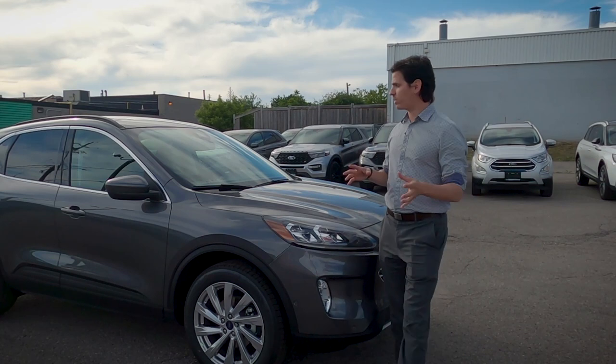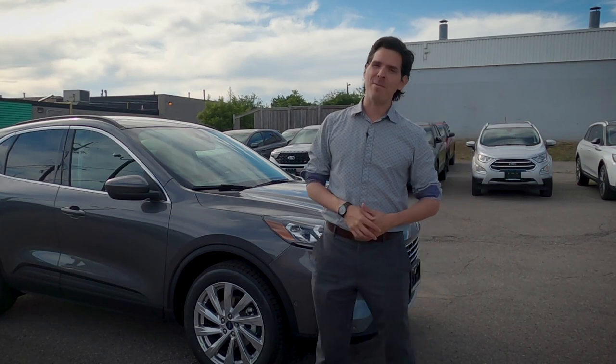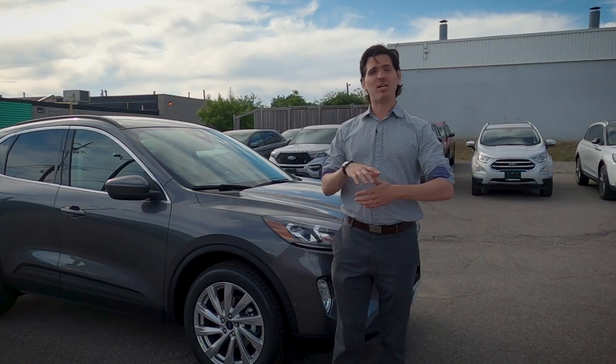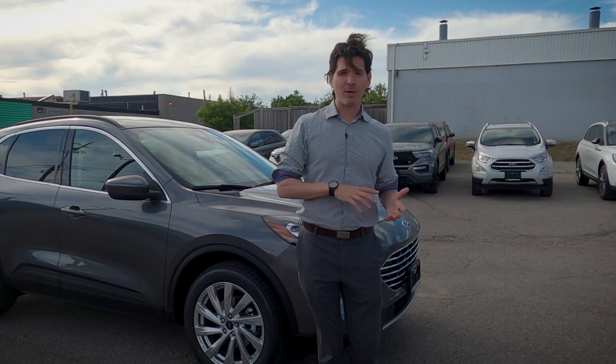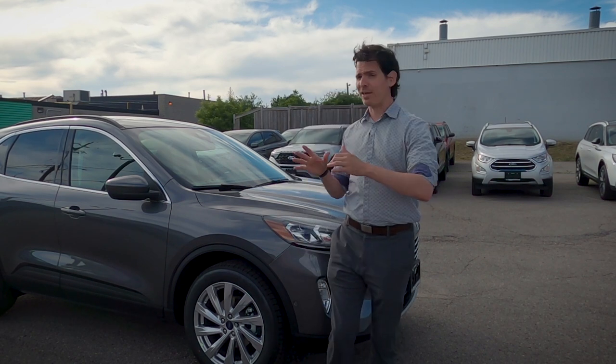What's happening everyone? Today we're going to be taking an in-depth look at the 2021 Ford Escape Titanium. The Escape does have a few different engine choices, available in either front-wheel or all-wheel drive depending on whether you're in the US or the Canadian market.